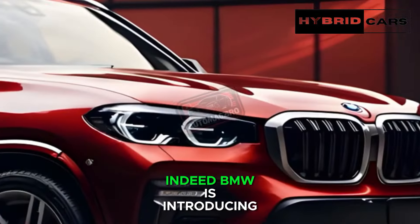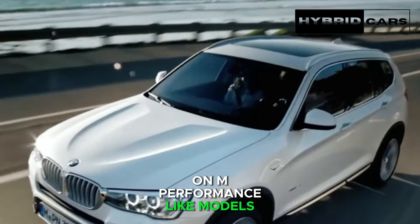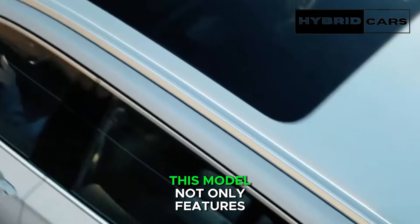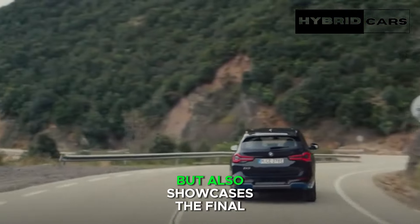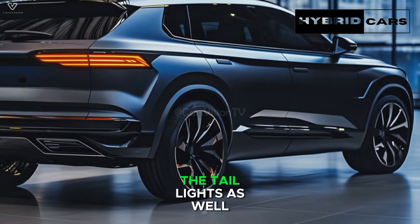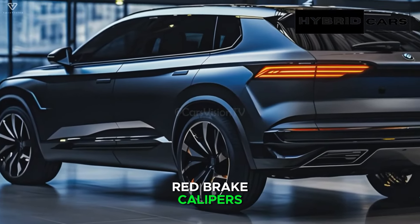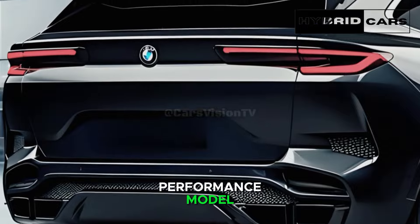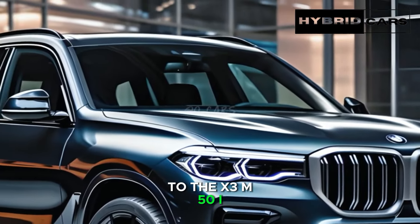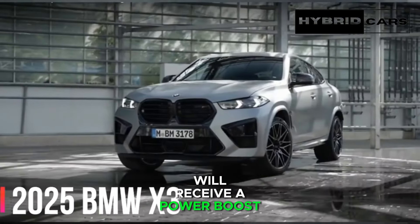This model not only features the complete production body but also showcases the final headlights, and possibly the taillights as well. The large two-tone wheels with red brake calipers reinforce our belief that this is an M Performance model, one that is rumored to transition to the X3 M50i designation. It's unclear whether it will receive a power boost, as the larger SUVs carrying the M60i suffix maintain the same output as their M50i-badged predecessors.